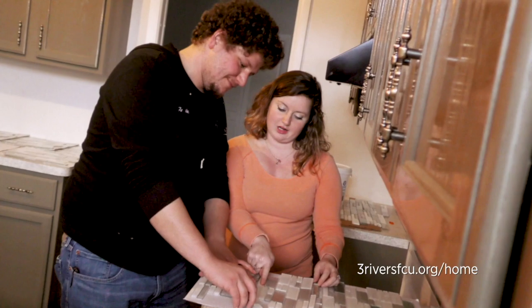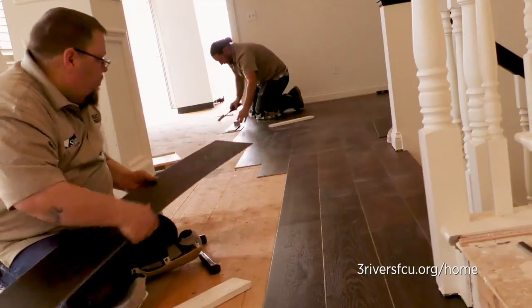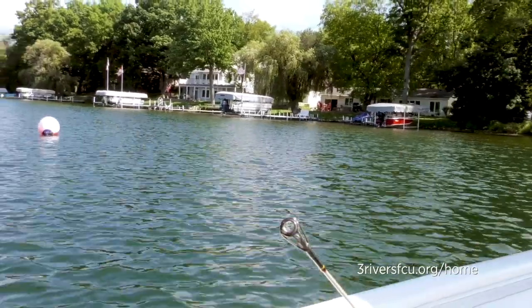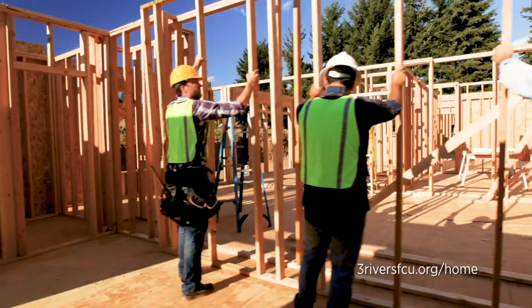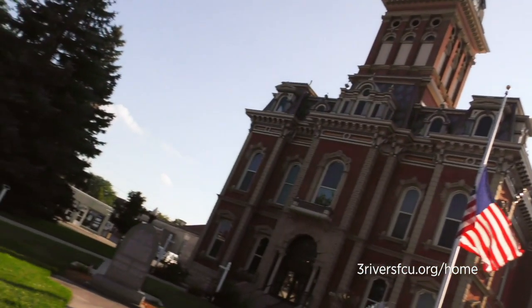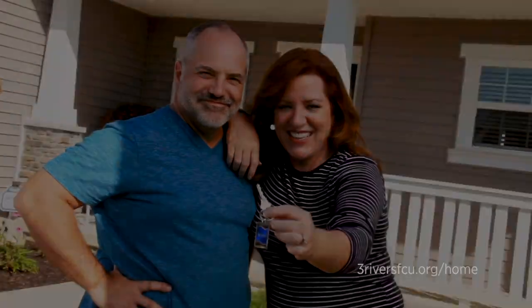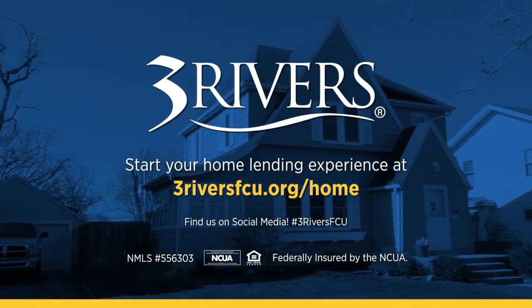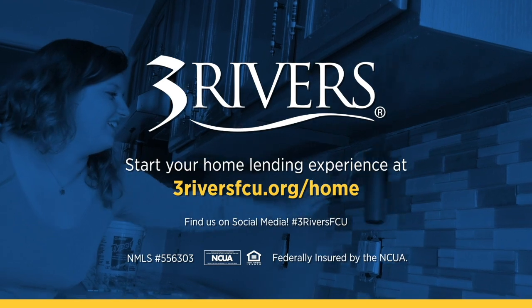When you think of your dream home, what comes to mind? A farmhouse in the country? A condo downtown? A renovated summer cottage by the lake? Three Rivers is here to make your homeownership dreams a reality. Whether you're looking to build, buy, or remodel, we service our mortgages and home equity loans locally, ensuring you receive fast, accurate, and personalized service before, during, and even after you close on your loan. Stop by your nearest Three Rivers branch today or apply online at threeriversfcu.org/home.